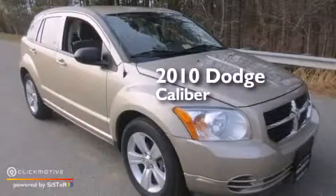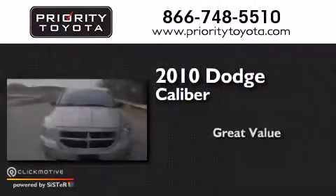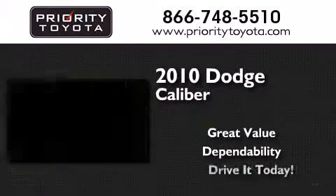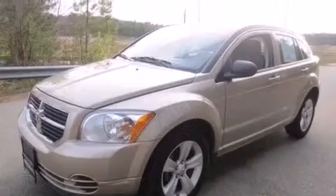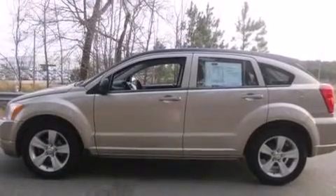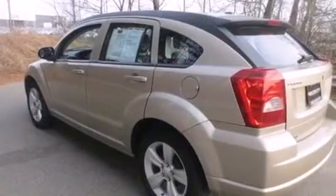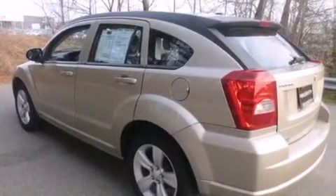This is a 2010 Dodge Caliber. All of the following features are included: a low tire pressure indicator, aluminum wheels, cruise control, front and rear floor mats, and rear curtain airbags.